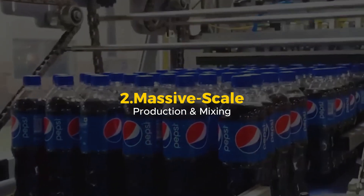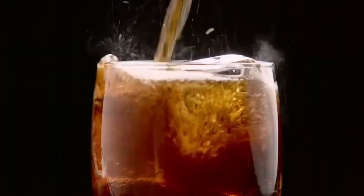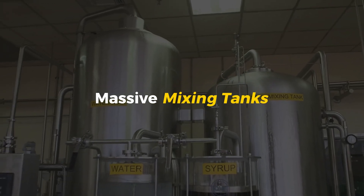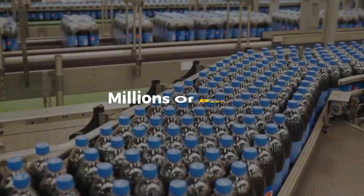Massive Scale Production and Mixing. Pepsi isn't just made — it's engineered. Every single drop is created with high-tech precision to make sure it tastes the same whether you're drinking it in New York or Tokyo. It all starts in massive mixing tanks, some as big as a swimming pool. This is where the secret Pepsi syrup is made. The right amount of sweeteners, acids, and natural flavors are blended together in exact measurements. A single mistake could ruin millions of bottles.